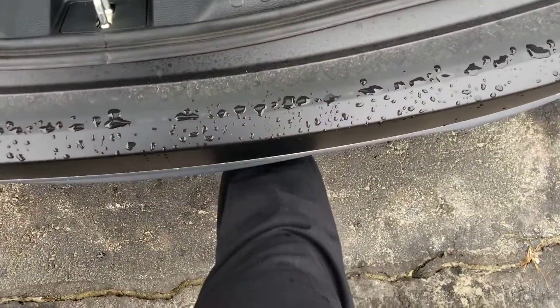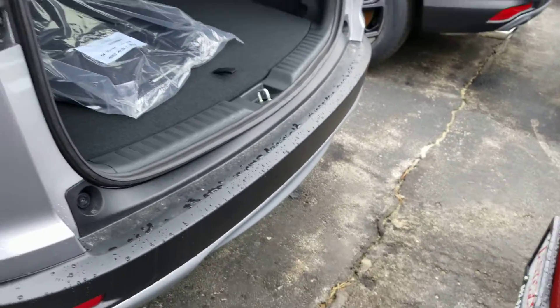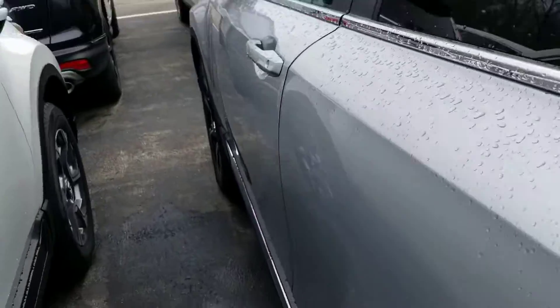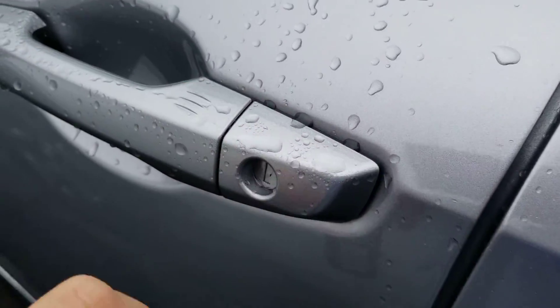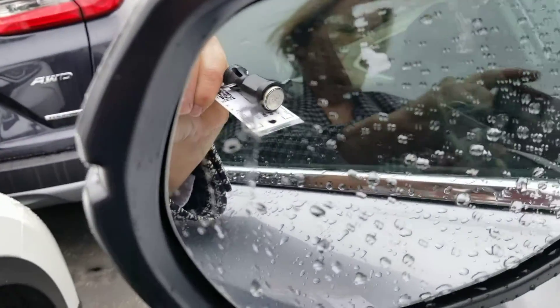I'm just gonna give it a little kick. Door locks unlock. There's your blind spot monitoring on the mirror right there — you can see it.